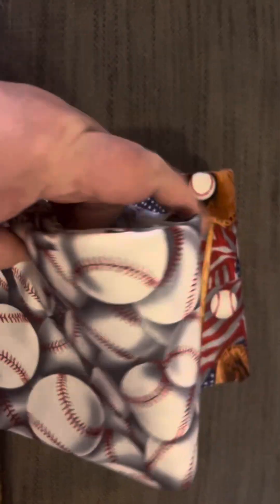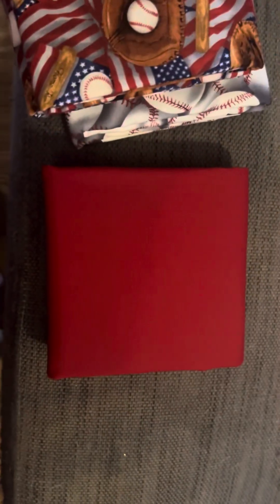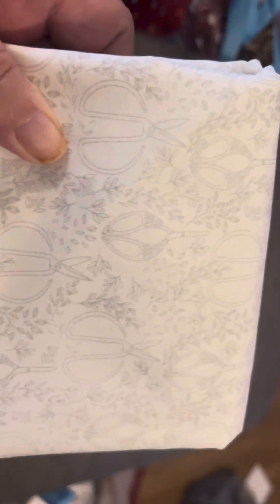This fabric is for my pastor — he likes baseball, and those three fabrics together are going to make a cute little lap quilt for him. Then I bought this white-on-white just to have in my stash. I thought it would make good background fabric for who knows what.